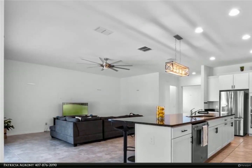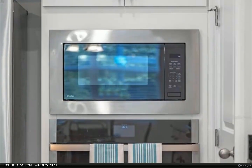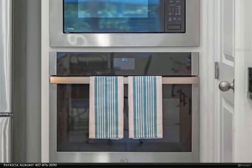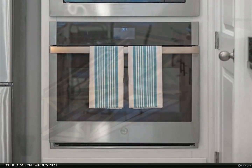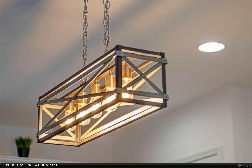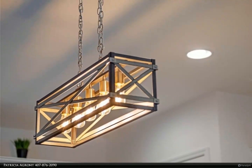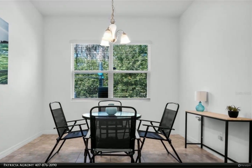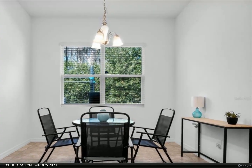The kitchen is sure to please with white cabinets and black granite countertops and an oversized island. The family room and kitchen combination is the perfect setup for family gatherings. The stainless steel appliances, gas cooktop, double sinks, and built-in ovens make this kitchen stand out. There is also a walk-in spacious pantry.